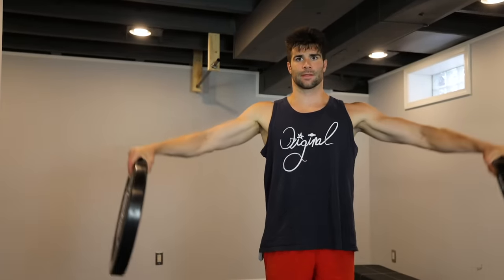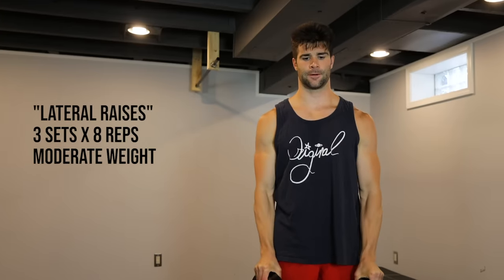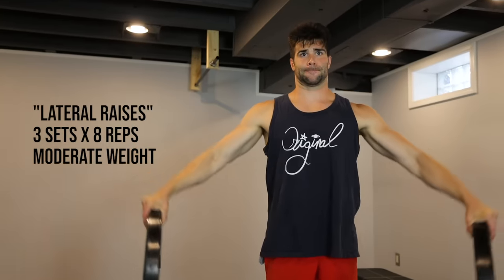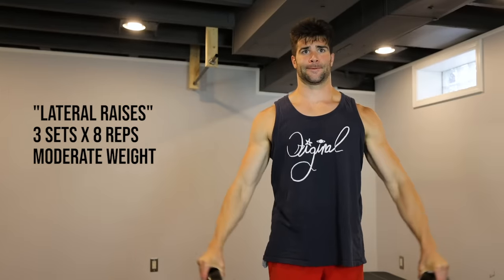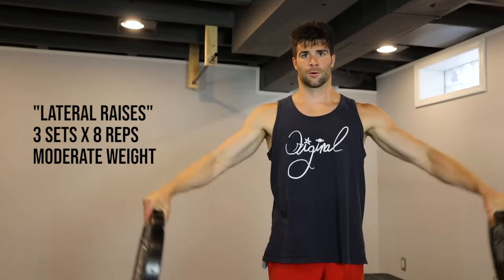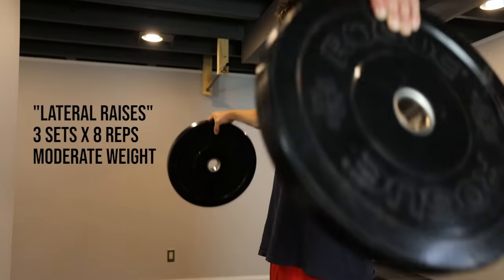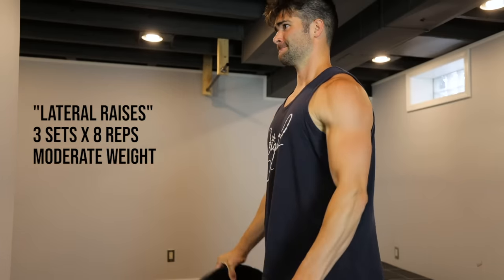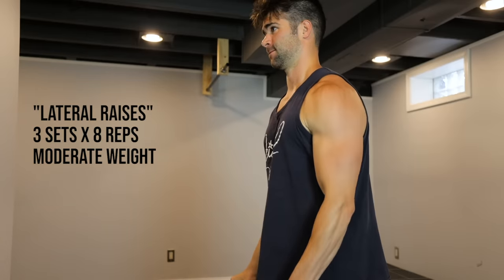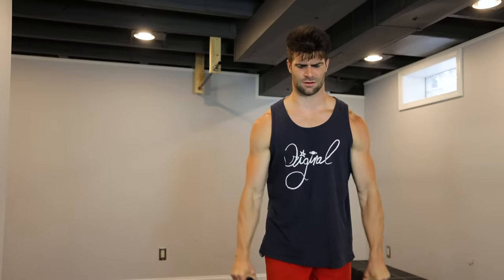The next exercise this article suggested was lateral raises, with a similar explanation and reasoning. Three sets of eight reps using a moderately heavy weight, where on the eighth rep it would be pretty close to failure — I assumed about an RPE of eight. I only had 25 pound bumper plates, so I tried to muscle my way through these, using a slow and controlled motion.